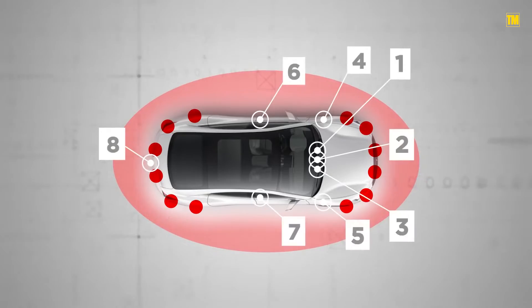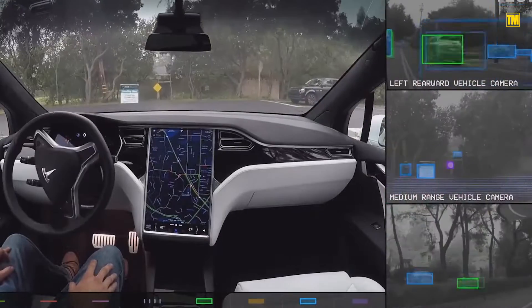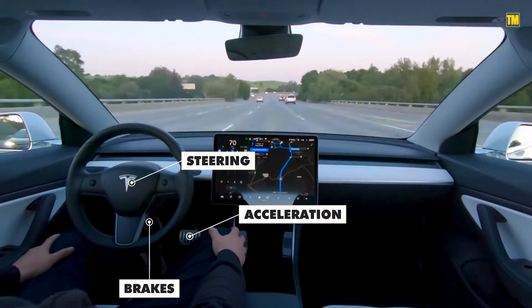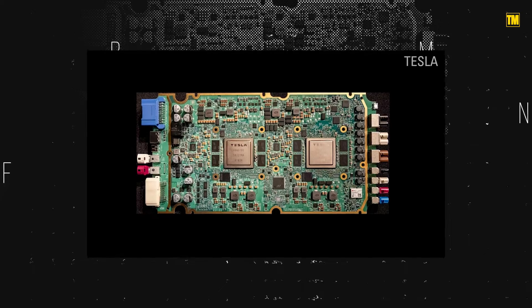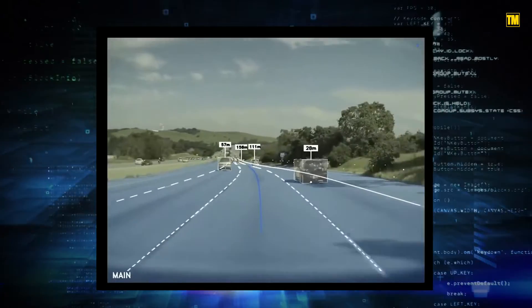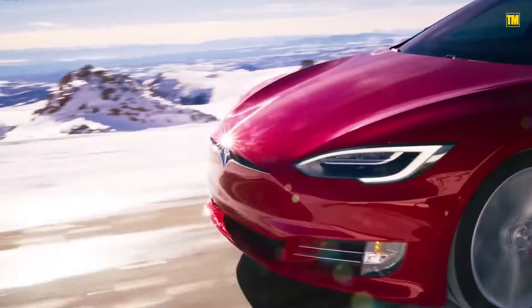Using networked cameras placed around the car, the software can detect and segment objects, decide how far away they are, and finally act on that information using car data like steering, brakes, and acceleration. Using specially built silicon chips that deal mainly with Autopilot, Tesla can build neural networks that can learn about nearly one million Tesla's unique driving situations throughout the world in real-time.